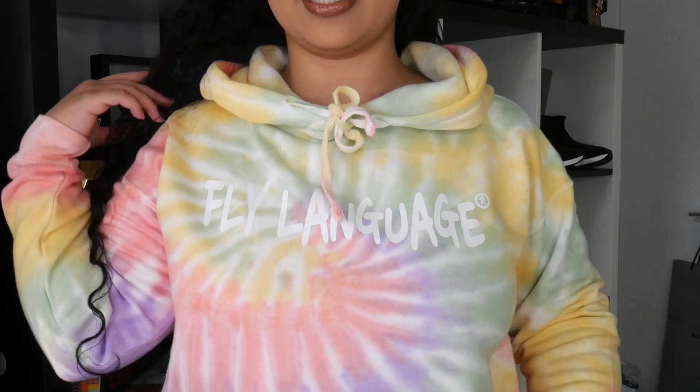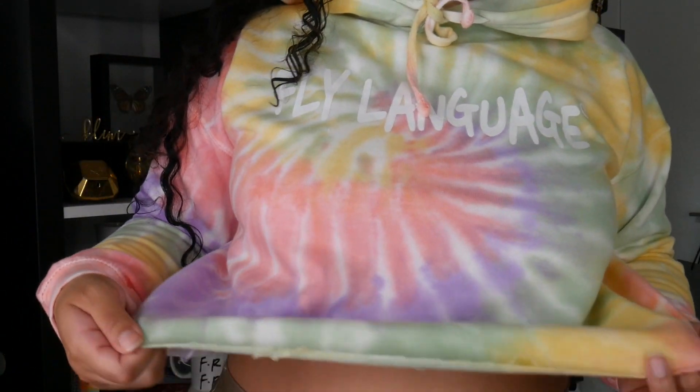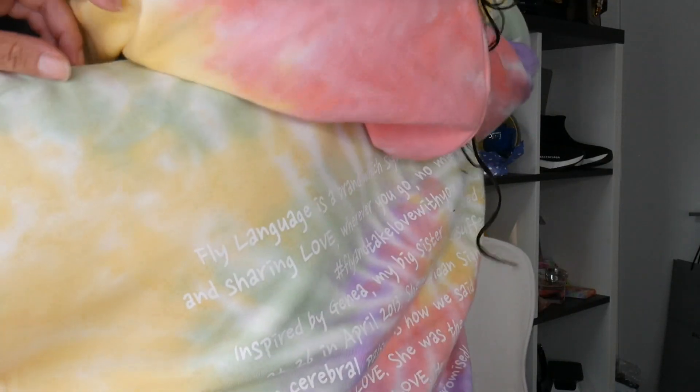Before we get into this video, I want to shout out Fly Language for sending me two dope products from their brand. This hoodie is a crop top tie-dye hoodie — it says 'Fly Language,' comes short with a rough cut at the bottom, which is really nice. I love how bright and colorful it is, and on the back they have the message of their brand. Here are some pictures I took in this hoodie — the city is super cute and I love the tie-dye and the message behind the brand.